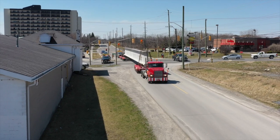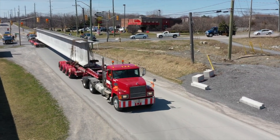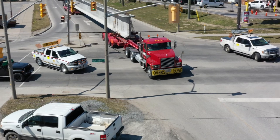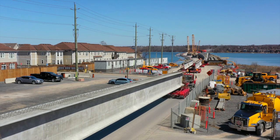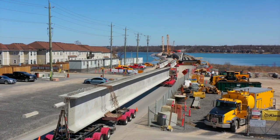The concrete girders continue to arrive regularly. They have a 350 kilometer journey from Utopia near Barry. The trip takes them south down Highway 400 to the 401 and then on to Kingston. It must be a relief to see the site ahead after nearly four hours and to drive in and park the massive rigs.